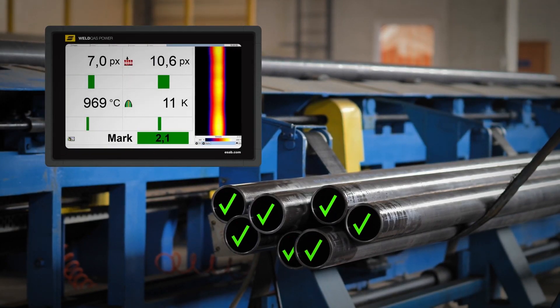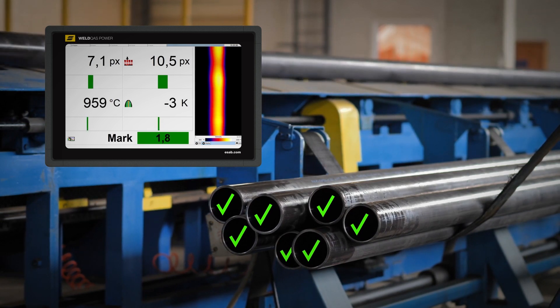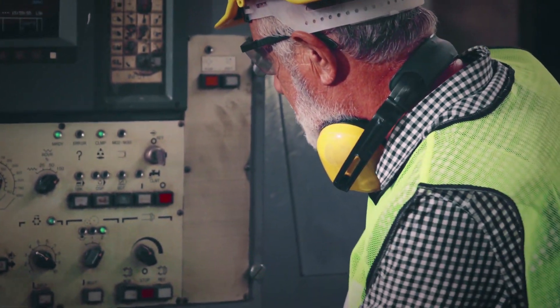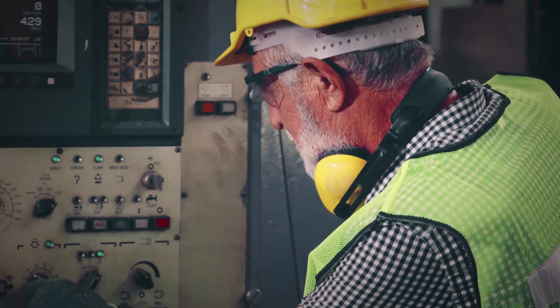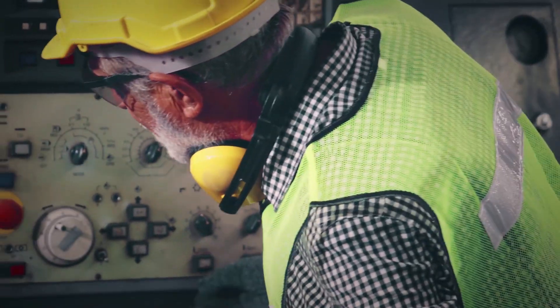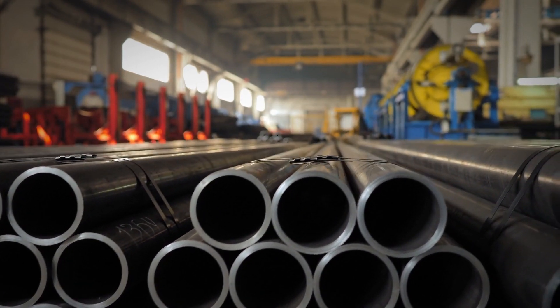Real-time testing with the TPS solves these problems. It enables detecting all flaws in the tube as every millimeter is checked. This allows you to respond directly to any kind of problem, which saves time and money, as 100% of your production is tested directly during welding.